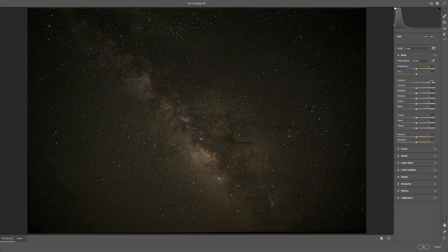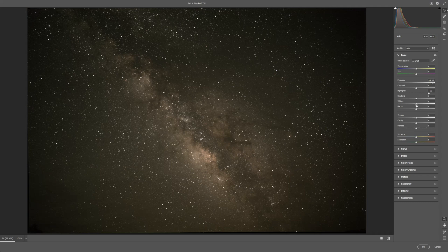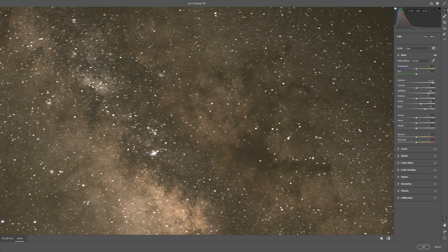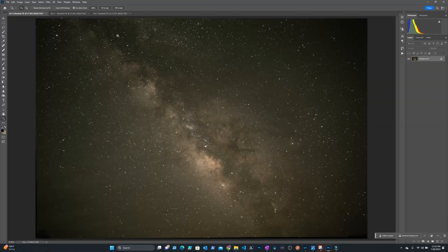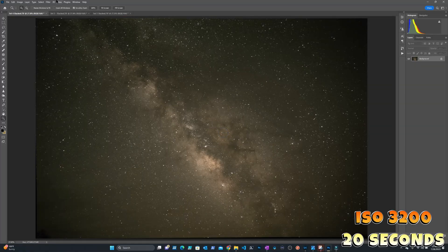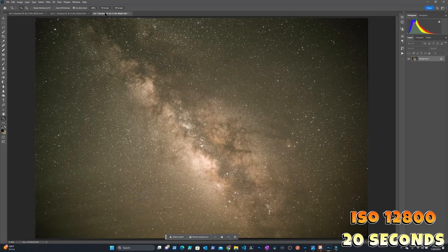I'm going to open each photo in Adobe Photoshop's Camera Raw editor and do my basic editing — increasing the brightness, highlights, whites, and blacks, and then do some denoise on each image. Here are the processed photos for ISO 3200, 6400, and 12800.